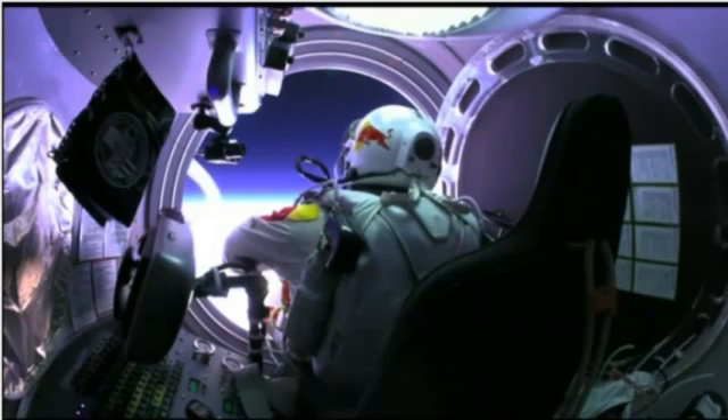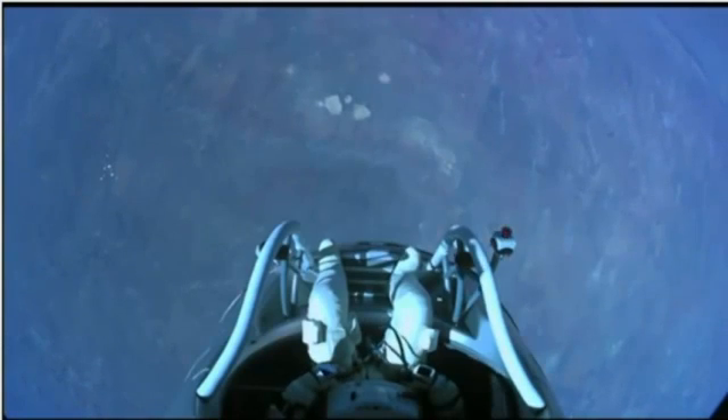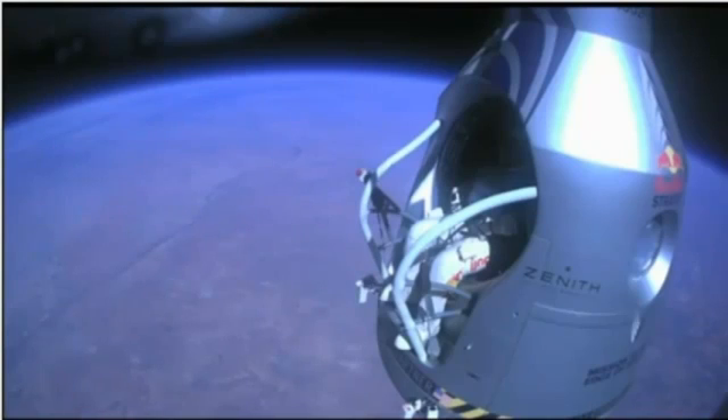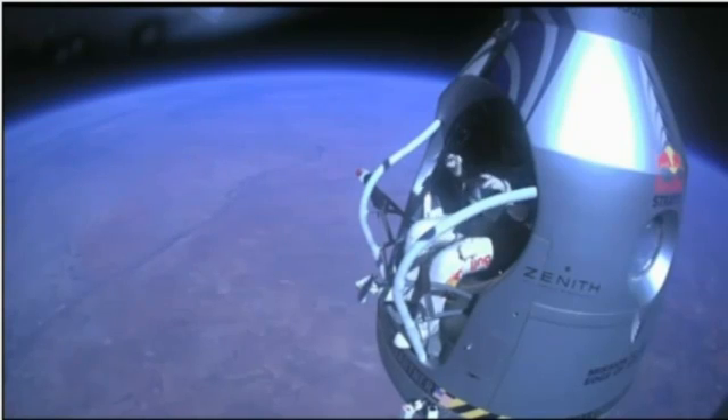Disconnect both oxygen supply hoses. Okay, are they disconnected? Give me a thumbs up if they're disconnected. They're still connected. Felix, disconnect the oxygen hose. Atta boy.